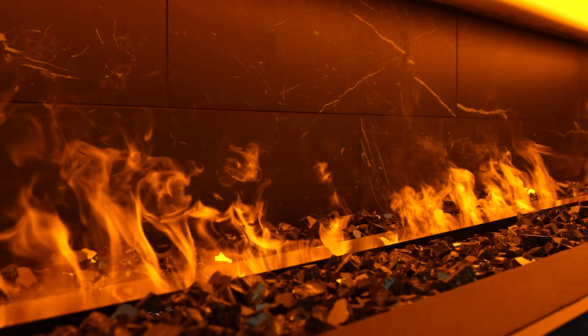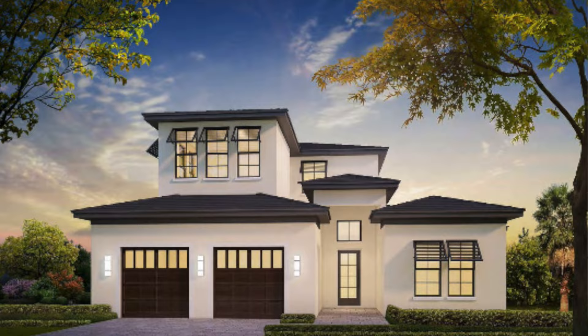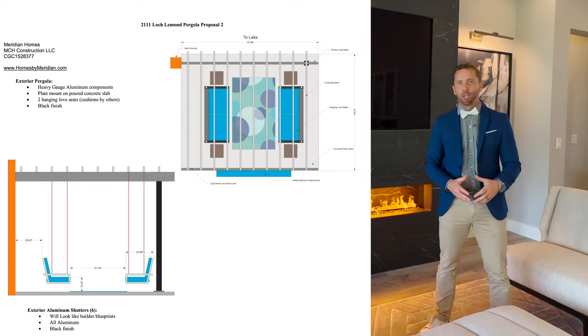With four bedrooms and three bathrooms, this 2,855 square foot corner lot home has just been completed. There are still a few details being put on the home, including the Bahama shutters and an aluminum pergola.